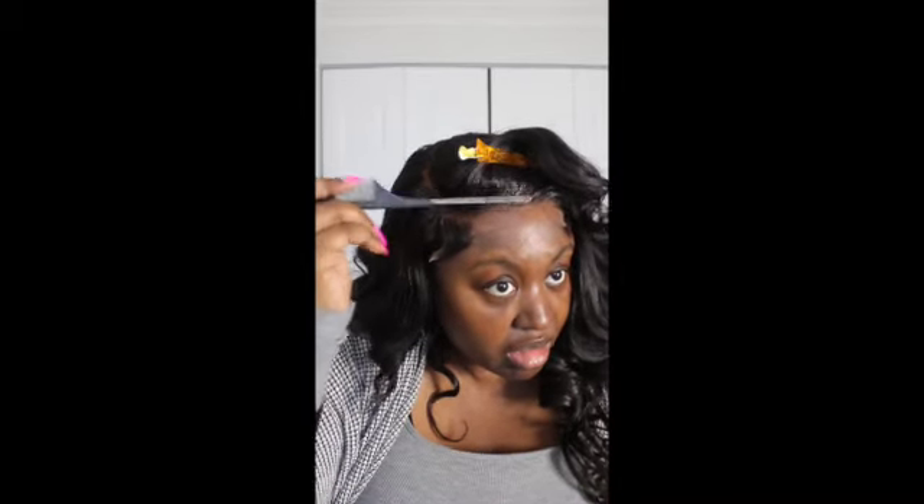No excuses, ladies — no excuses for why your wigs cannot look amazing. No excuses!